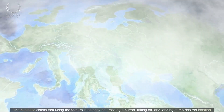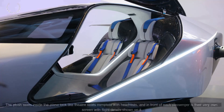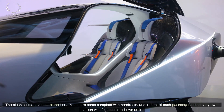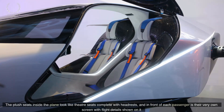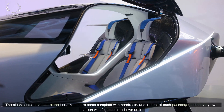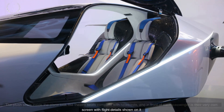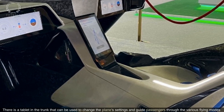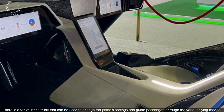The plush seats inside the aircraft look like theater seats complete with headrests, and in front of each passenger is their very own screen with flight details shown on it. There is a tablet in the cockpit that can be used to change the plane's settings and guide passengers through the various flying modes.